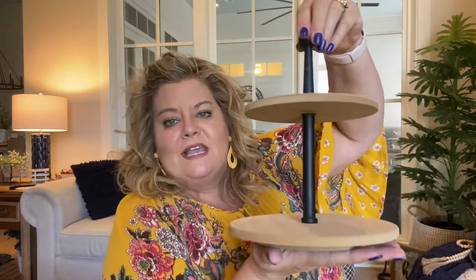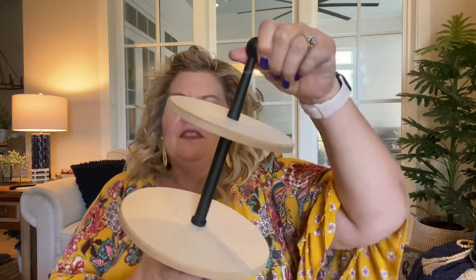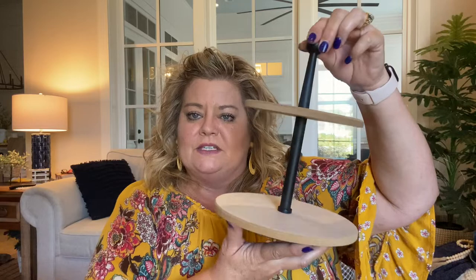Finally there is a tiered tray. Now you may say Target has tiered trays all the time — yes, they do — but they're not always lazy Susans. This is a lazy Susan tiered tray. Can you see me turning it? So again, great for spices, great for a coffee bar. This is really cute. I was excited to find this and it was $5.